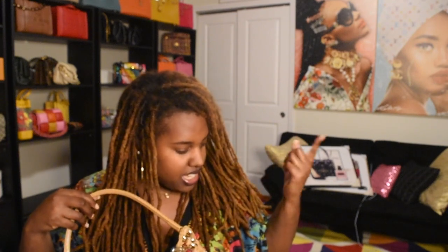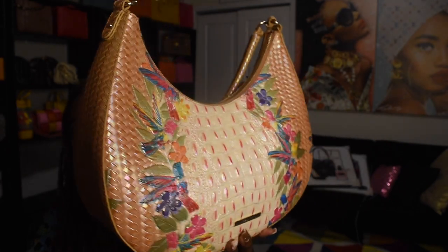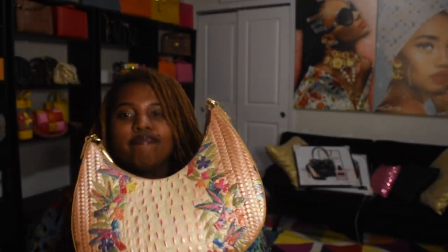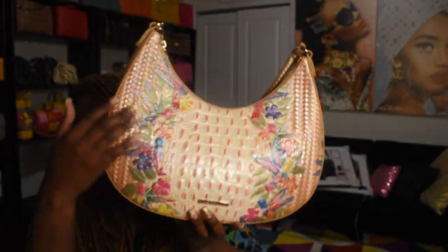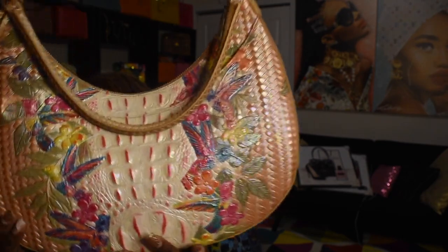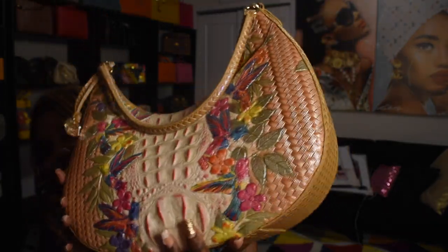Another Brahmin — last year was definitely a Brahmin year for me. I think Brahmin and Telfar were probably head to head for most bags from a single brand. This is the Brahmin Desert Bloom, and she is just so pretty. I love the shape — it's kind of a moon type shape — and I love the flower details and that metallic shimmer on it.